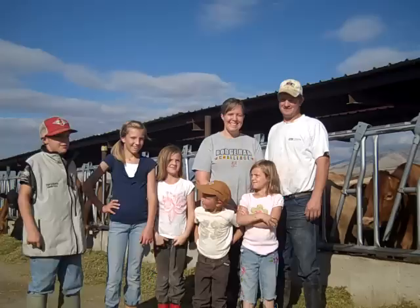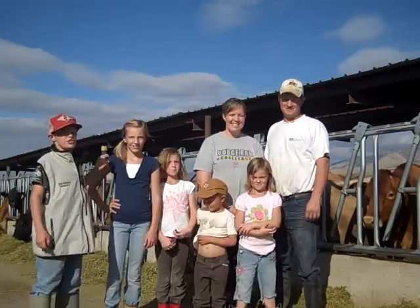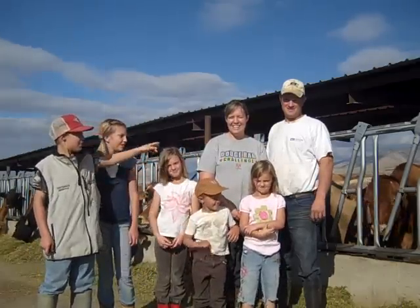I'm Kyle and I'm doing this video. This is my sister Rachel, this is Caitlin, this is Hannah, that's Trevor, and those are my parents.